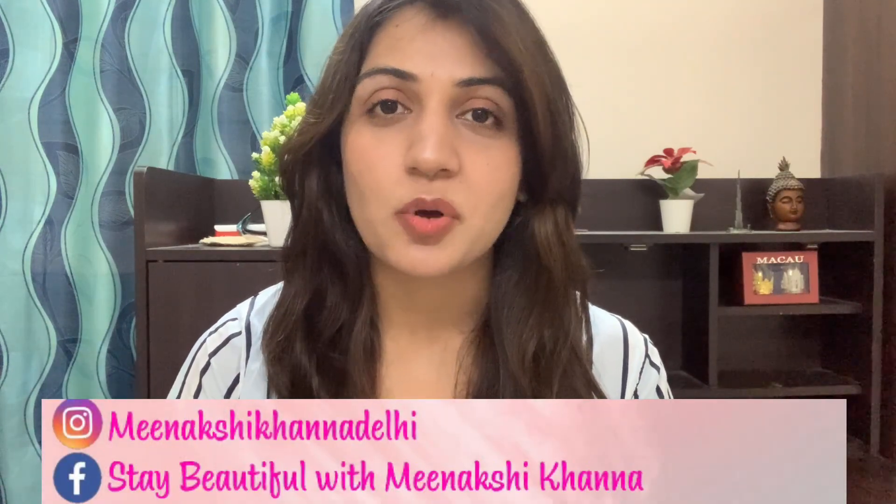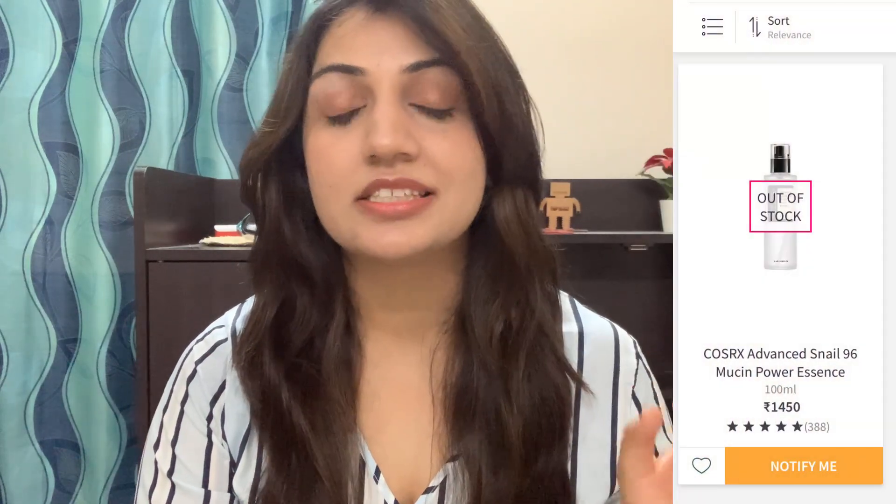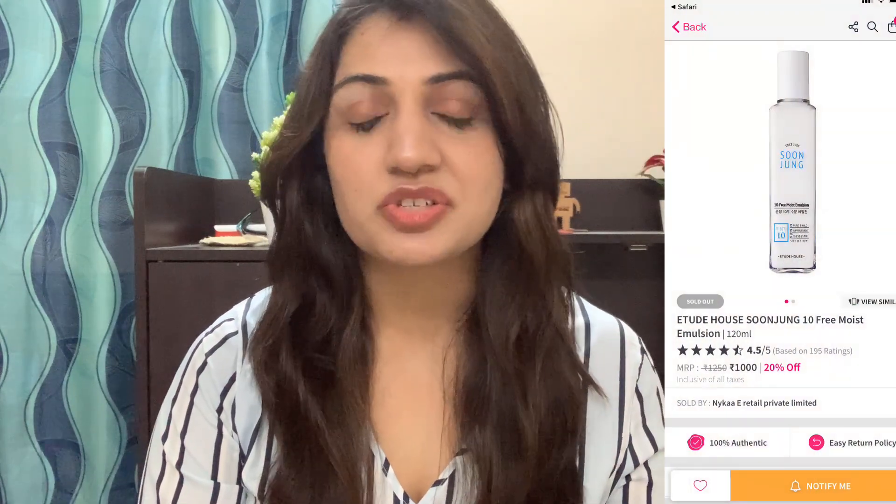When I asked you about product or brand recommendations from Korean skincare, some of you asked about Etude House Moist Emulsion, and some of you asked about Cosarex products, especially the snail mucin extract essence. I wanted to try all of that, but when I searched on the internet, I didn't find it on most websites. It was either sold out, or somewhere it was available at triple the price because of international shipping.